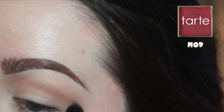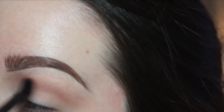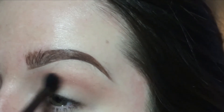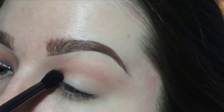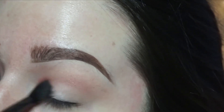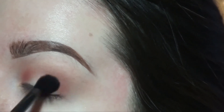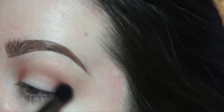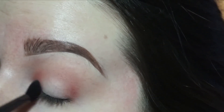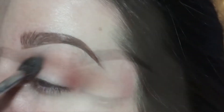Then I'm going in with Mod from the Tarte Tarteist Pro palette to deepen up the crease but make it a little bit more pink. I don't want it too dramatic, just more than Cupcake. Now I'm concentrating it on the inner and outer corner — nothing too precise. This is basically going to act as my transition shade for my halo eye.